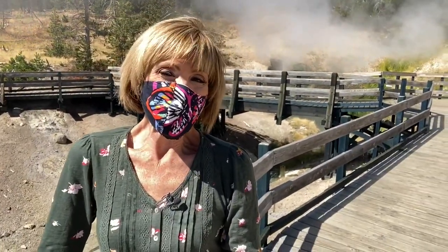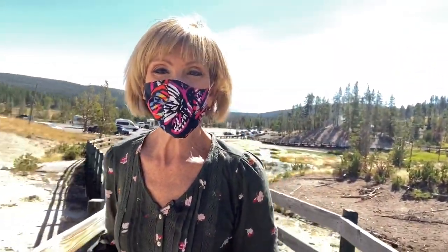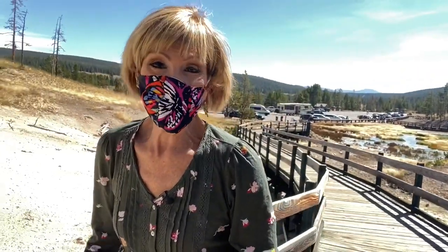There used to be mud geysers, but they don't erupt anymore. In the 1870s, when this area was first discovered, a lot of changes have happened since then. So let me show you just a couple of places over here. This one is called Dragon's Mouth Spring, and it is so stinky.